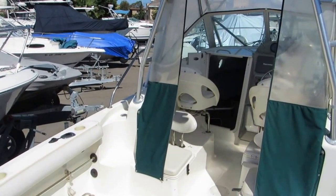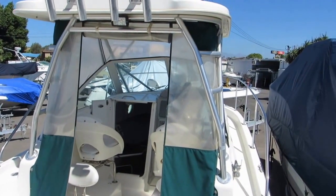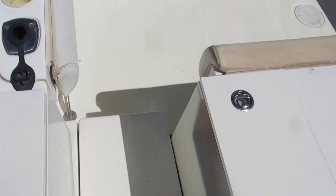The isinglass is in good condition; I don't know whether it will polish back up or not — it may need to be replaced. This is a nice walk-around, and there is a walk-through transom door on this boat with a nice-size cockpit.